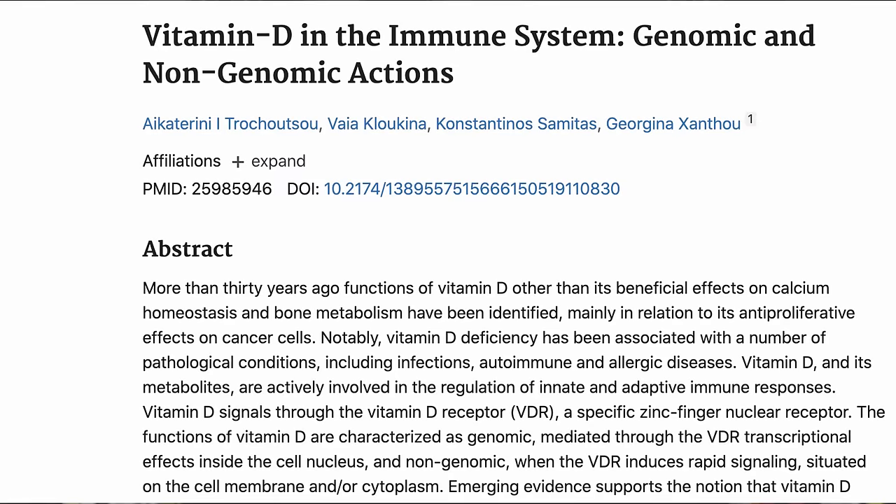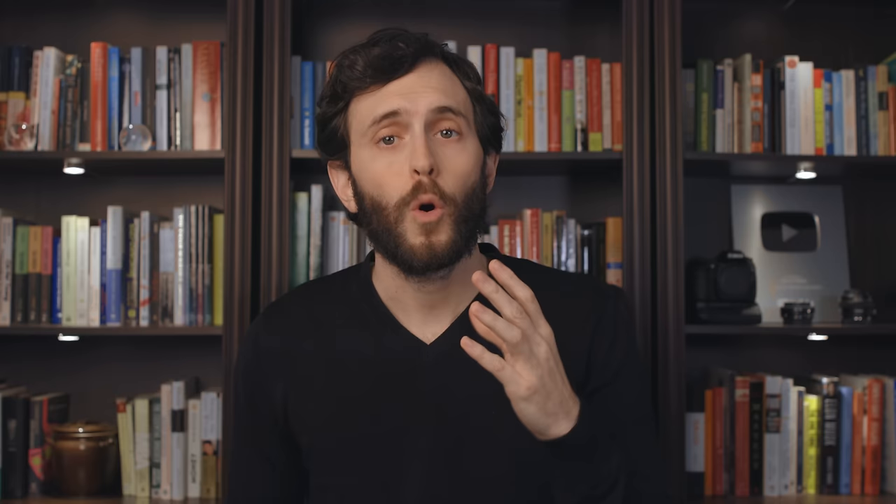Vitamin D is a steroid hormone which affects the expression of more than a thousand genes. This role that vitamin D plays on the expression of those genes will obviously imply that vitamin D controls the physiological processes that those genes would normally carry out.